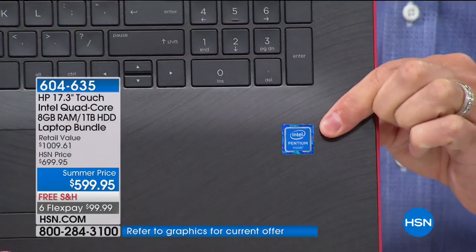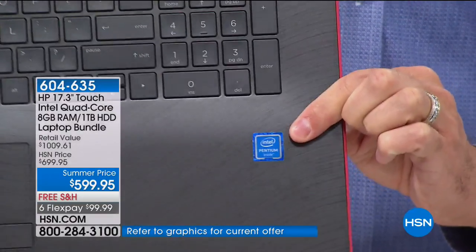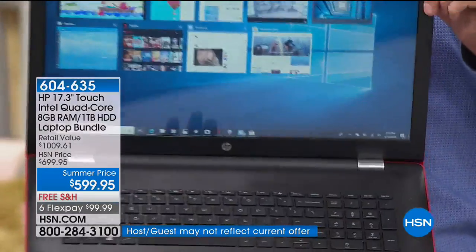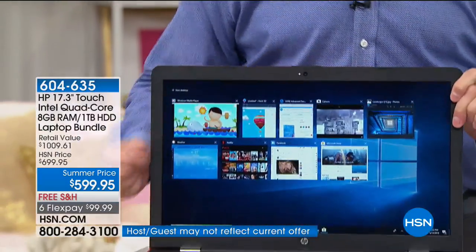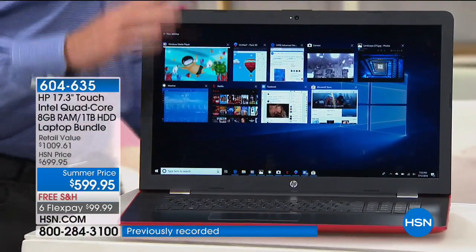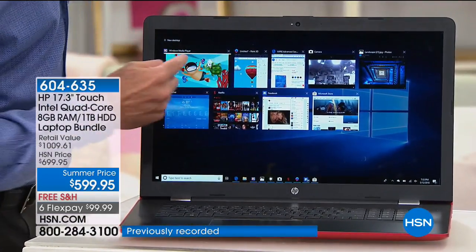Intel means Pentium, means quad core. And the third number one: Windows 10 Creator Edition. The latest version of the Windows operating system is built in. You've got your start menu at the bottom left, Cortana — your built-in voice assistant — and even a brand new web browser. From head to toe, the computer is better.